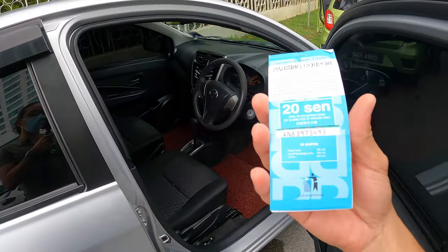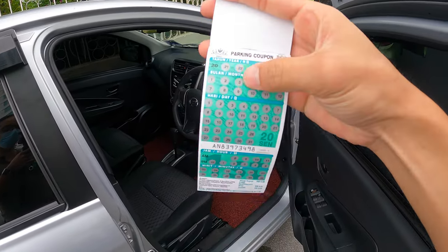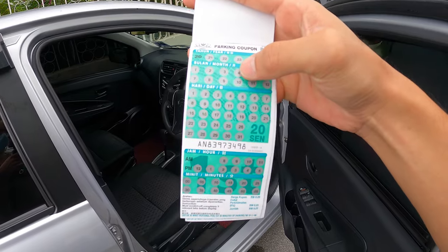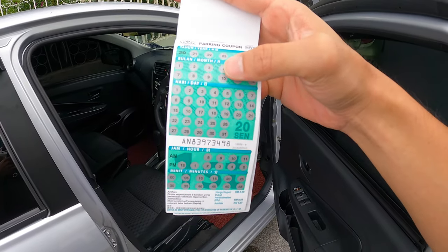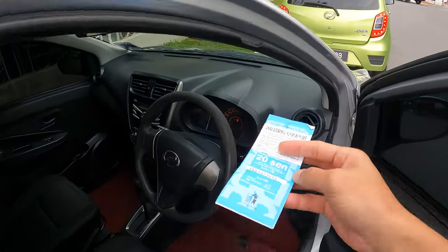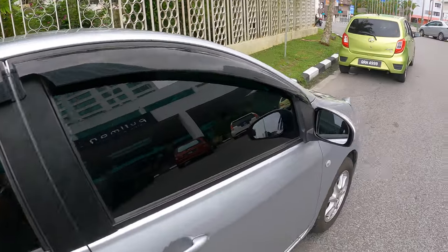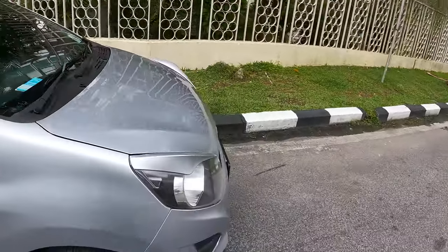In Kuching, when you need to park the car, you need to get this parking coupon. It looks something like this, and then you have to scratch the correct timing for your usage. I was very lucky that the gentleman, the boss, actually gave a coupon for me, so I can park my car here without making any payment first.